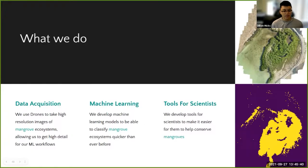What we do to protect and conserve mangroves involves three approaches. First, data acquisition: we use drones to take high-resolution images of mangrove ecosystems in areas like Baja California and soon Jamaica for our machine learning workflows, which classify these ecosystems. Second, machine learning development: we develop state-of-the-art workflows to classify and locate mangroves using classification models and super resolution to combine drone and satellite imagery. Third, making tools for scientists — so that biologists and conservationists can use our results to help protect mangroves.